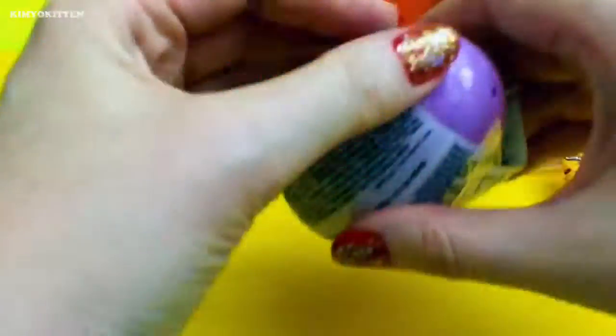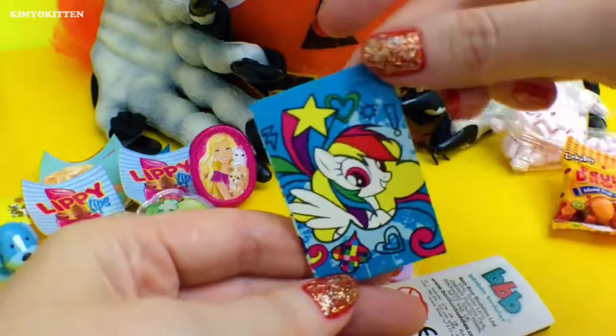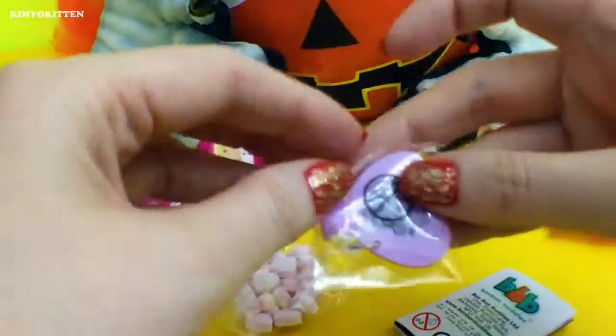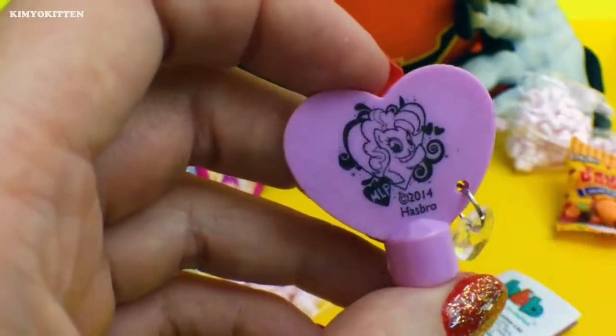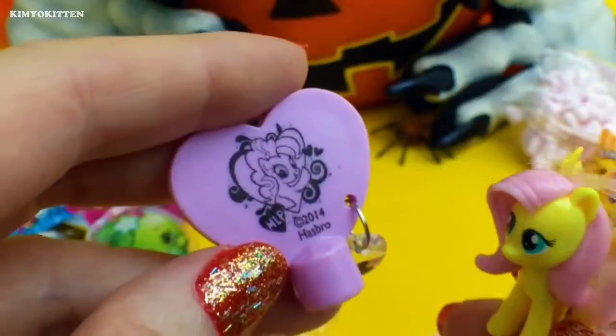And here we have another My Little Pony. Here is another sticker and a heart pencil topper — there's My Little Pony on it. Very, very cute. I love the little heart. It's just perfect.